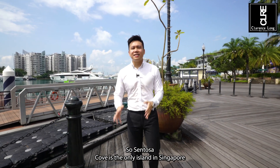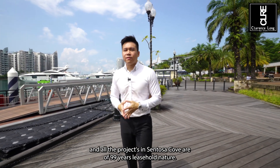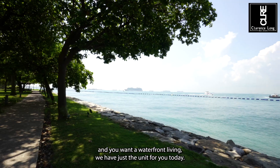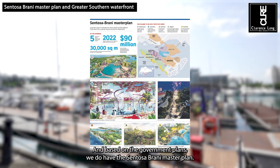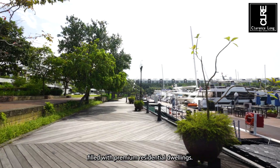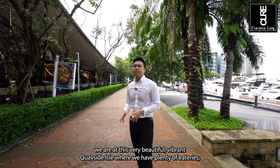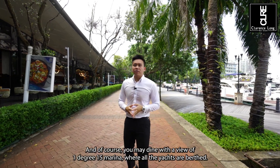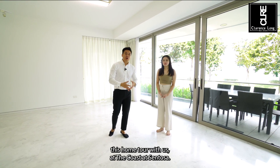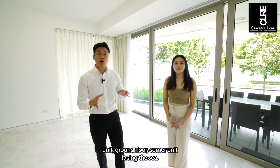Sentosa Cove is the only island in Singapore that provides exclusive premium waterfront living. The Coast at Sentosa was built in 2009, and all projects in Sentosa Cove are 99-year leasehold. Based on government plans, we have the Sentosa-Barani Master Plan combined with the Great Southern Waterfront — this entire District 4 will become a vibrant waterfront lifestyle district filled with premium residential dwellings. Just minutes away is this beautiful vibrant quayside isle with plenty of eateries offering Western, Italian and Thai cuisine, and of course dining with a view of 1°15 Marina where all the yachts are berthed. This is a 4-bedroom, 4.5-bath, 2,896 square feet ground floor corner unit facing the sea.